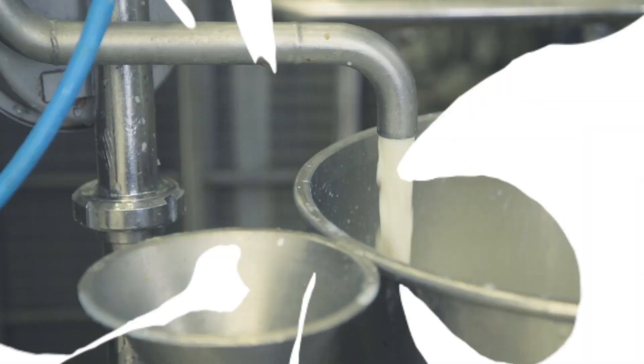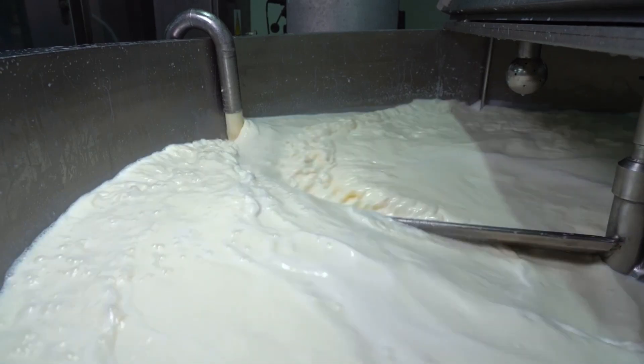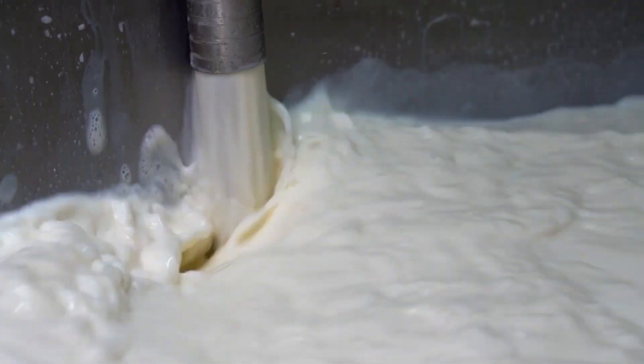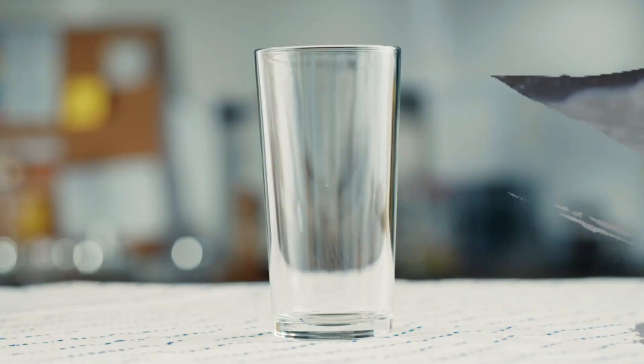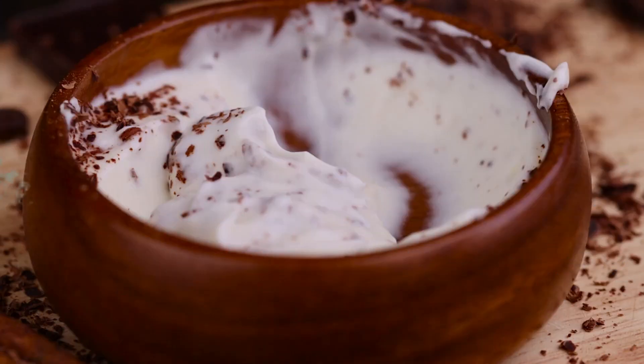But that's not the only benefit of pasteurization. It also helps to denature the whey proteins in the milk. Whey proteins are a type of protein found in milk, and when they're denatured — changed in shape — they help to improve the texture and consistency of the yogurt. So thanks to pasteurization, not only is our yogurt safe to eat, but it also has a smooth and creamy texture that we all love.